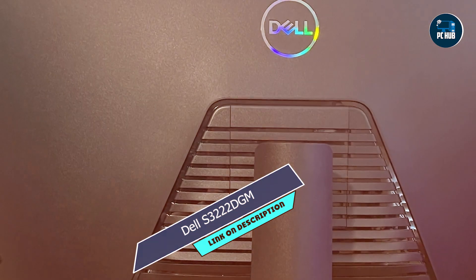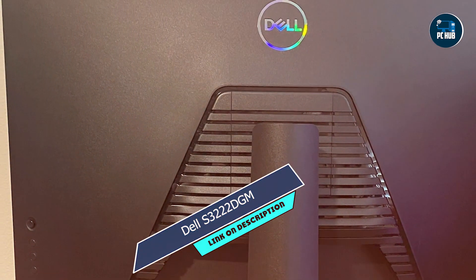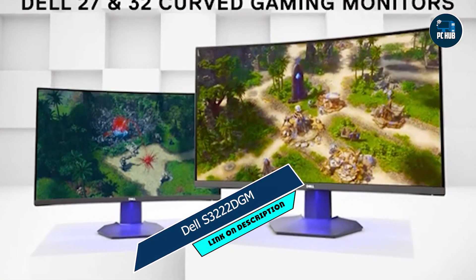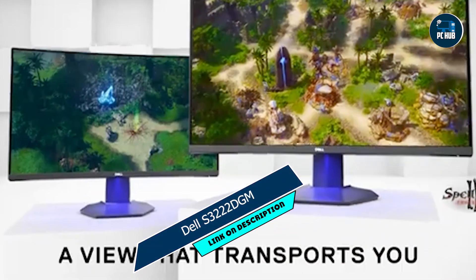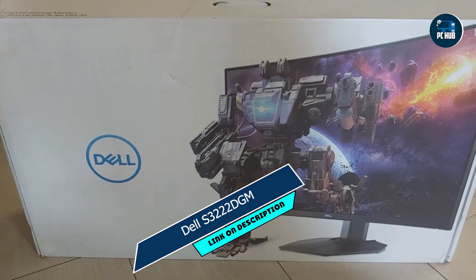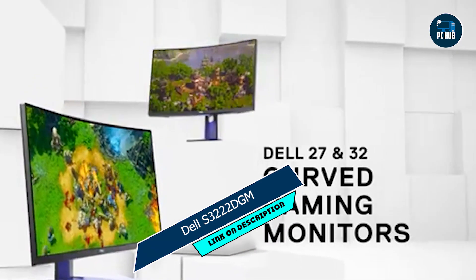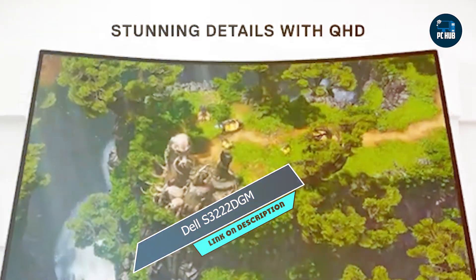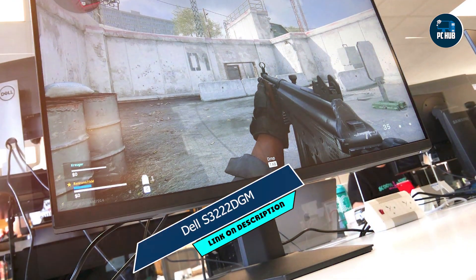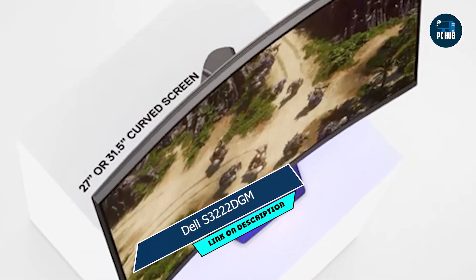Whether you're battling it out in fast-paced shooters or exploring vast open worlds, the Dell S32-22 DGM keeps up with the action, providing fluid gameplay without motion blur. With its wide viewing angles and QHD resolution, every detail pops, bringing your games to life like never before. The monitor's intuitive OSD menu and easy-to-use controls make adjusting settings a breeze, allowing you to fine-tune your gaming experience to perfection. Plus, with multiple connectivity options including HDMI and DisplayPort, hooking up your favorite devices is effortless.